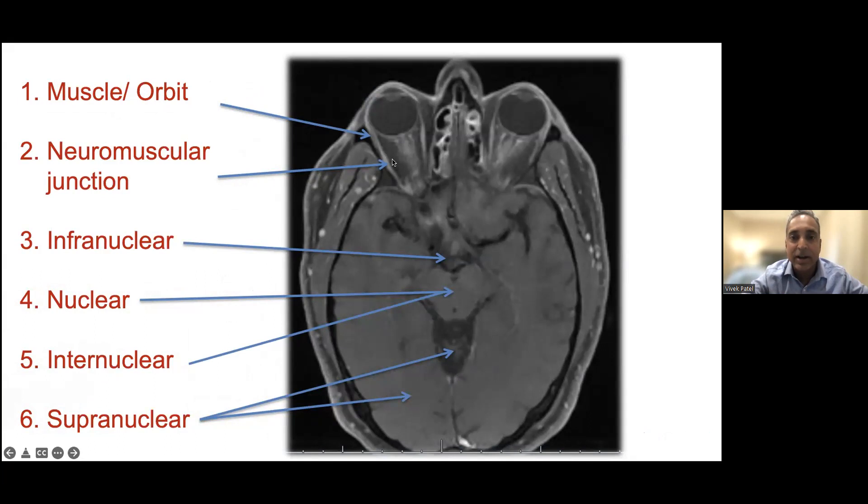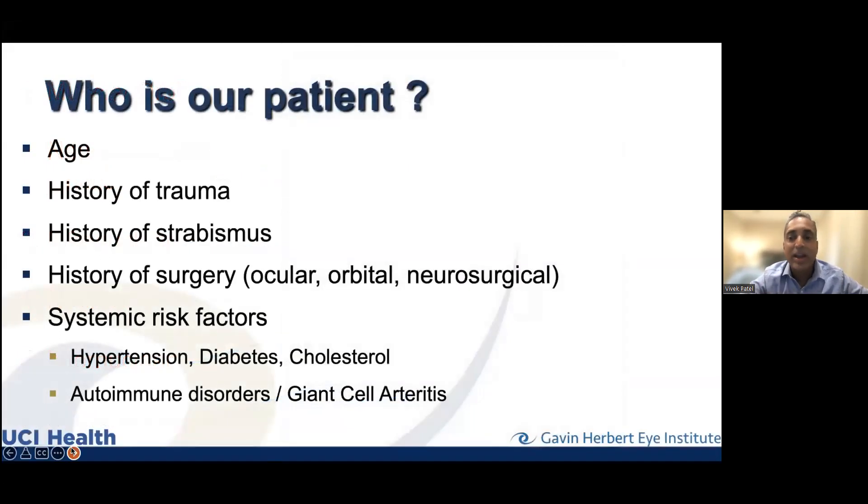The brain stem controls many of your movements — your face, neck, and eyes — with tons of neurological machinery devoted to eye movements. The cerebellum at the very back of the brain is also an important part of eye movement control. When thinking about neurological causes of double vision, we need to consider all of these structures and isolate them based on the findings. We need to ask who is our patient, because different ages have different problems.